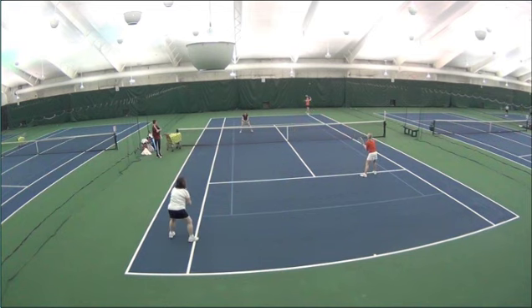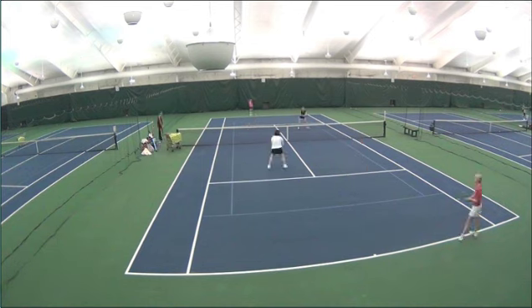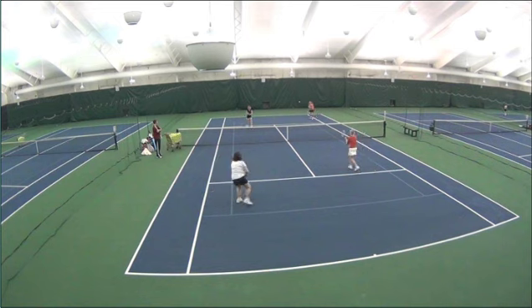Why this point is so important is because of the serve and volley — this next ball is taken out of the air and it very much changes the point. It's that first volley out of the air that really sets things up. Once that ball goes right at her toes, this is when the point is taken over by Ann and she just never lets go.